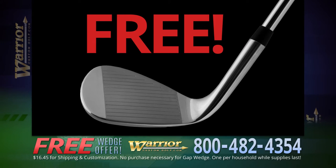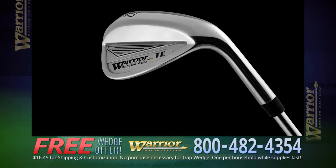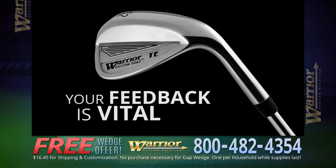All we ask is that you give us an accurate evaluation of the club's performance, because your feedback is vitally needed before it's released to retail stores.